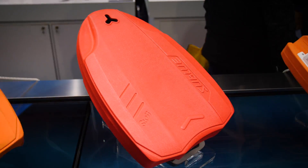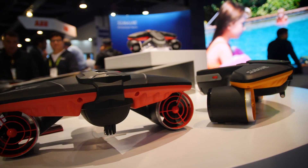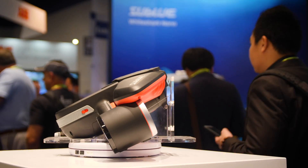Sublue is stepping up their game in the submersible and underwater transportation space. These underwater vehicles can take your next underwater excursion to new depths — no air included.